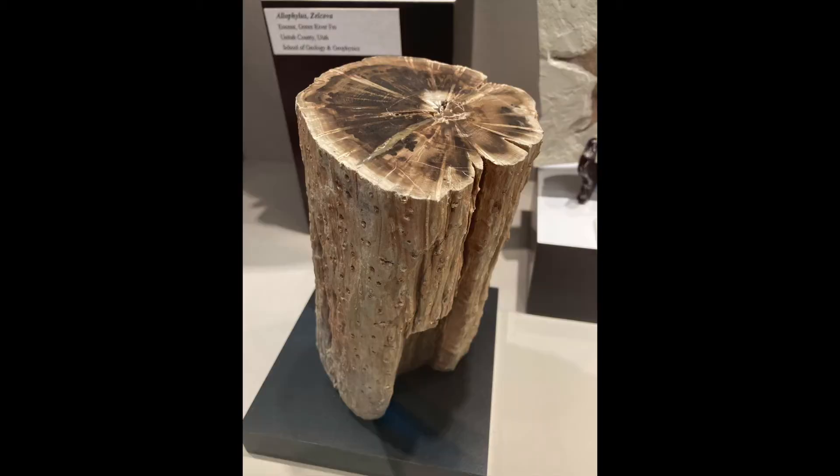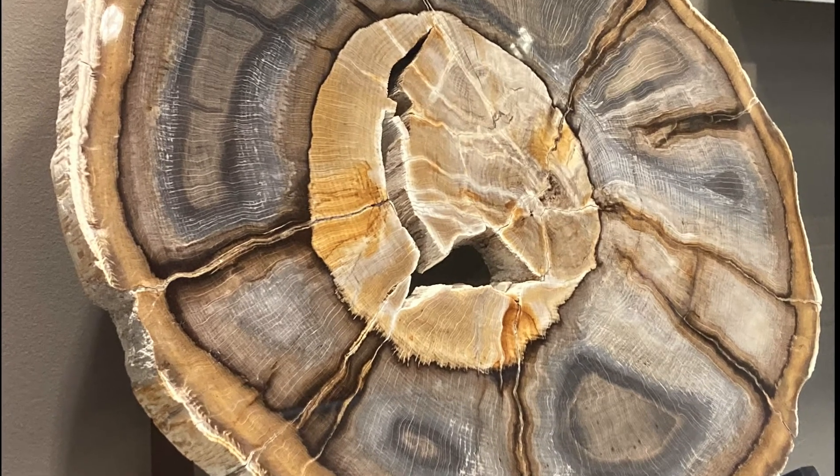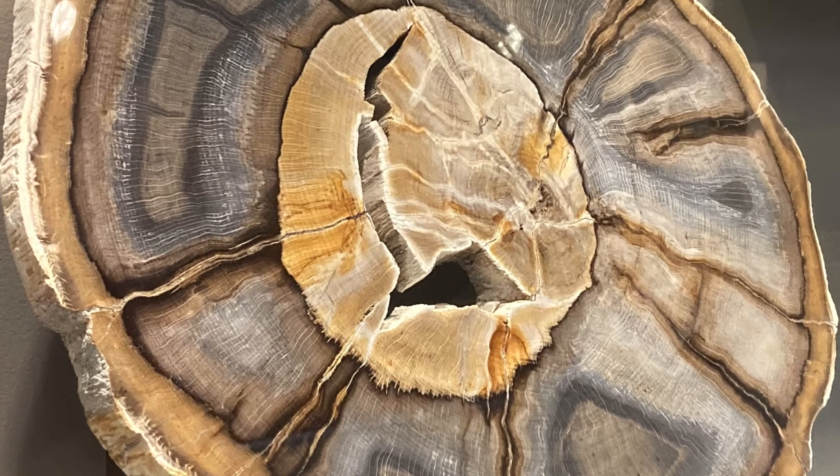Among plant fossils, it is unique in the fact that it retains its three-dimensional shape even after fossilization, whereas other plant fossils are compacted.